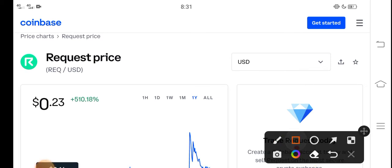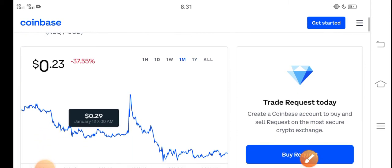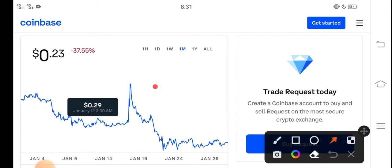Right now the price of Request coin in the market is about $0.23 — that is the current price of Request coin. On the other side, let me show you the last one month changes. You can see the last 30 days update of Request coin in the market shows negative 37.55 percent.